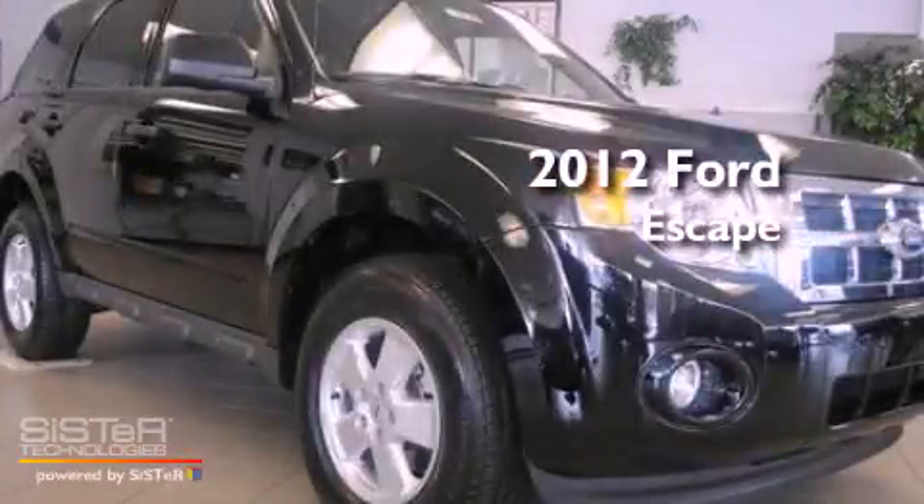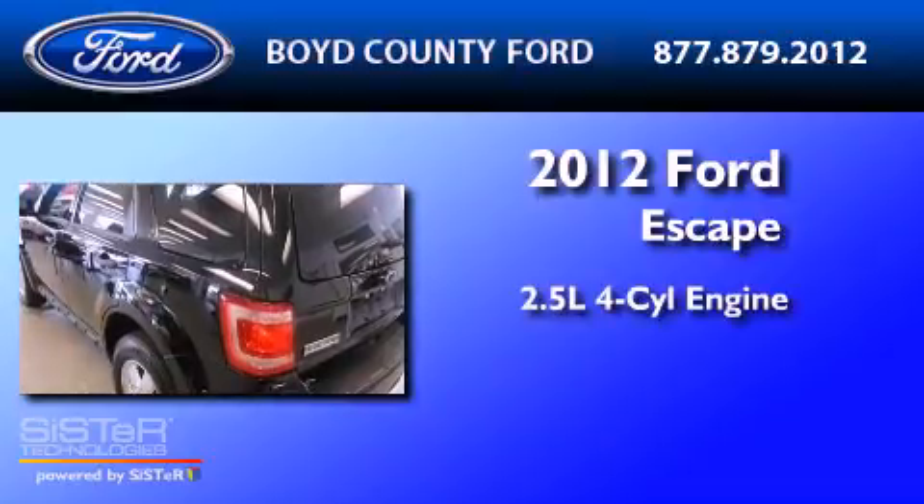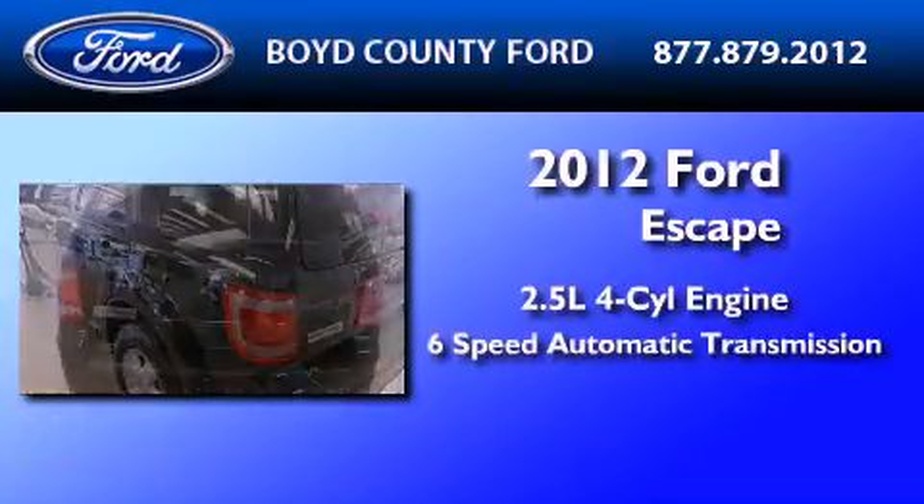This is a brand new 2012 Ford Escape. It has a 2.5-liter four-cylinder engine and a six-speed automatic transmission.